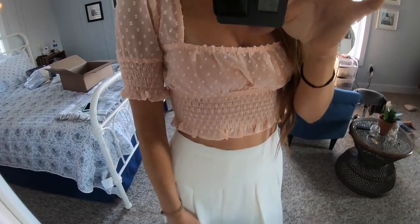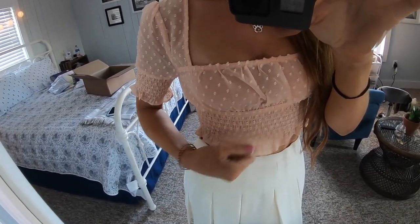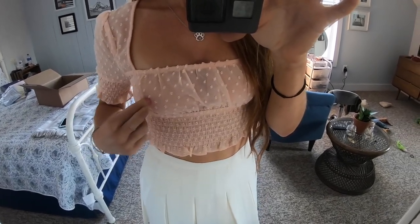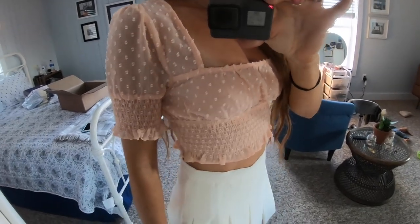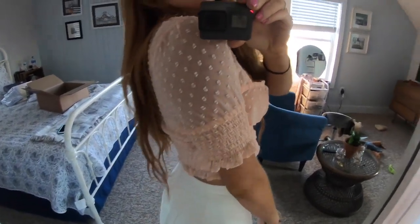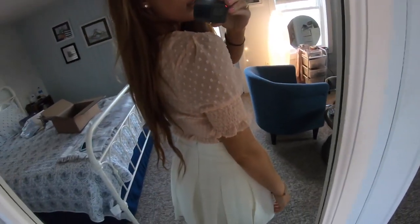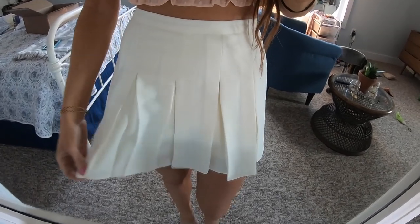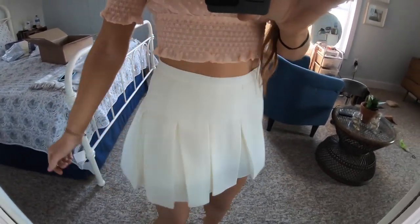That top is super cute — it's got a little ruffle stretchy part and then a square neck. It is mesh, it is see-through, but it's really cute. This is the back, and this is the skirt — it's a really lightweight, nice summer material.